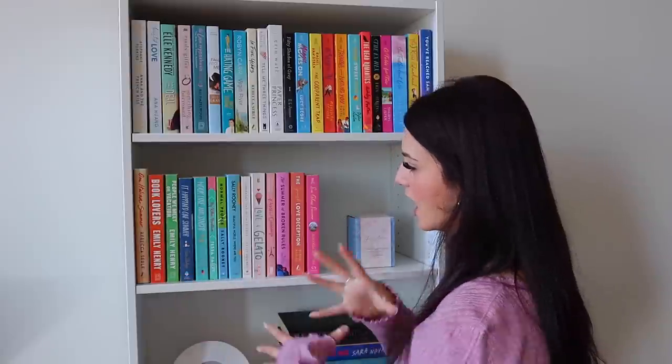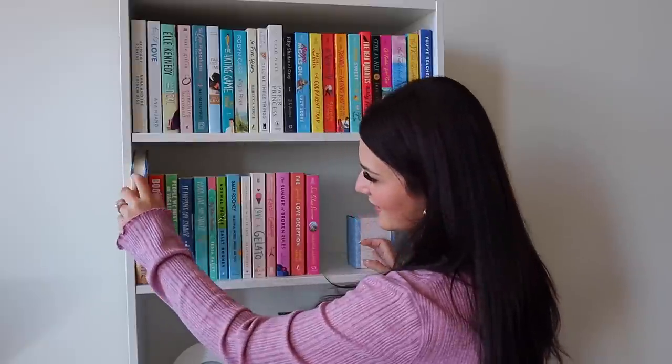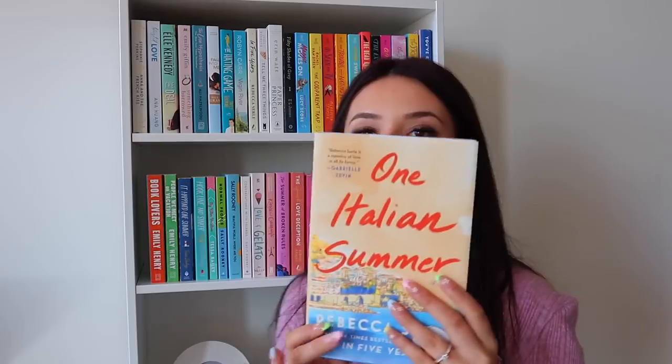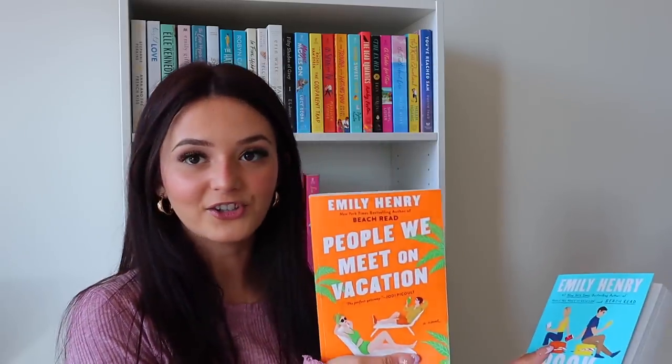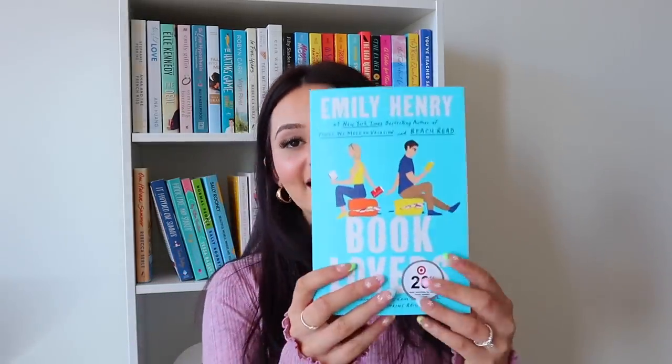Now we are on to the second shelf in this bookcase — these are mostly summer reads. The first book is One Italian Summer, with an absolutely gorgeous cover, also by Rebecca Surley. Then we have two books by Emily Henry — People We Meet on Vacation, which wasn't my favorite after seeing my reading vlogs, and Book Lovers, which I finally decided to pick up to give her a second chance. The Book Lovers cover is absolutely adorable and the storyline sounds really cute.